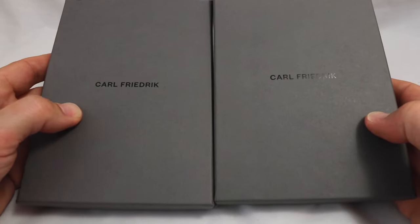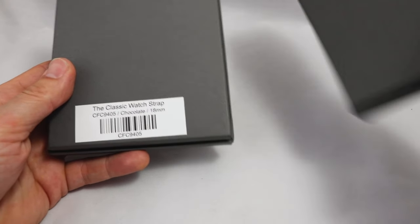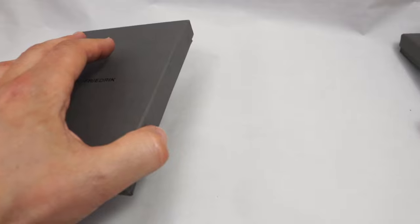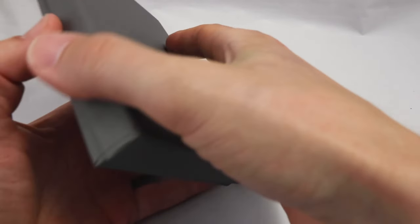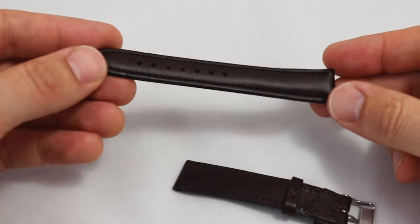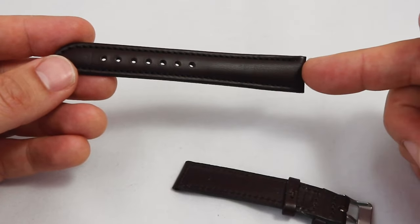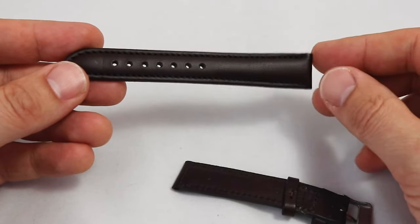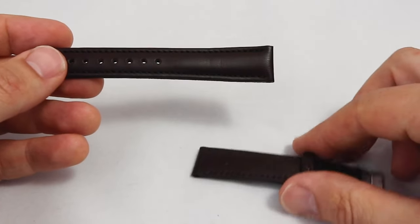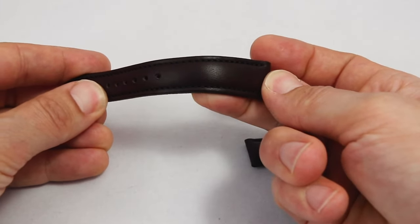Now let's change subject. Here we are with watch straps by Carl Friedrich: the Classic watch strap in chocolate, 18 millimeters, and the Modern in cognac, 20 millimeters — I will make a giveaway with these brand new, high-quality straps. Price is 95 euros or 105 dollars. The chocolate Classic strap has classic stitching, very nice padding, a very dark brown color. I love this color because it goes with everything — gold watch, steel watch, sport watch, polo, t-shirt, dress shirt — very versatile.